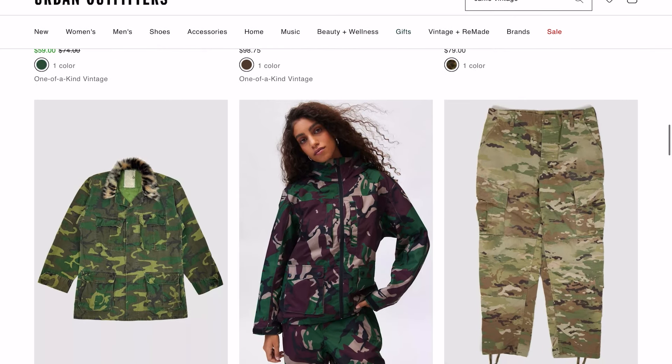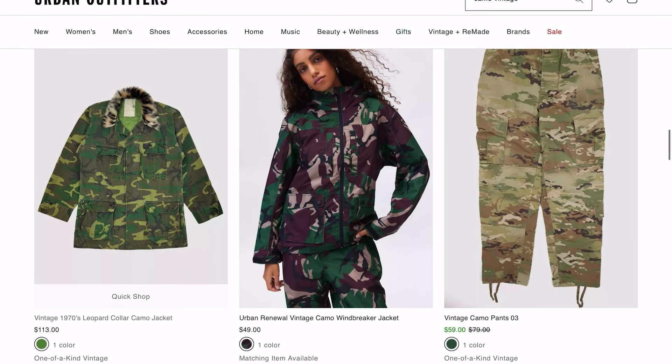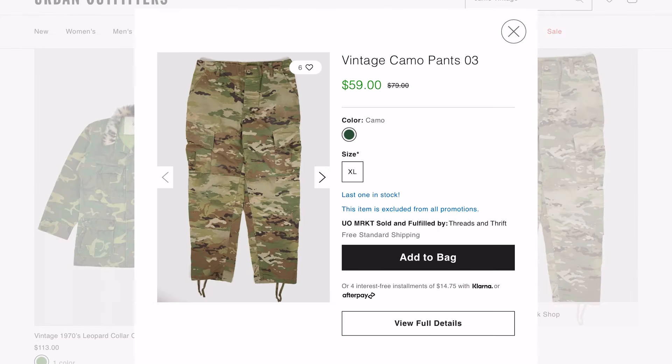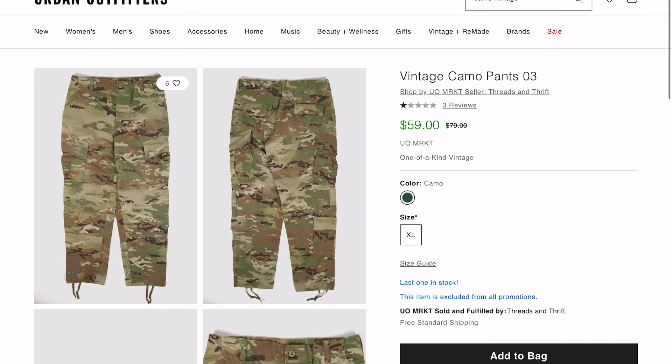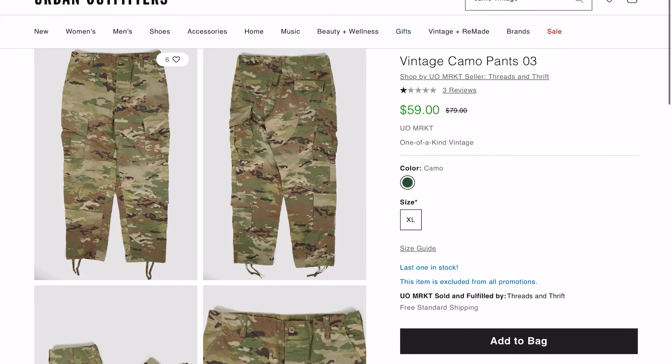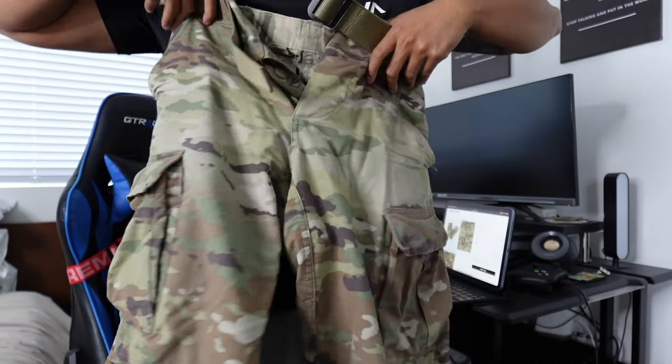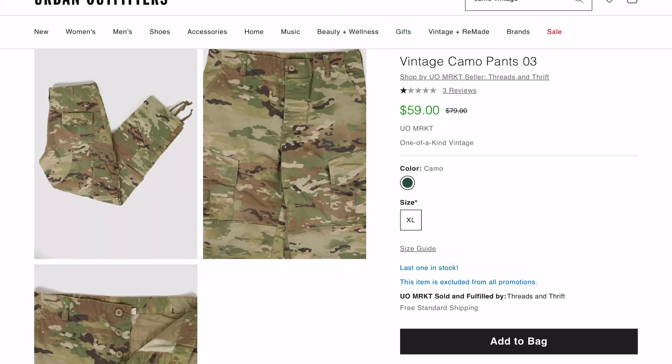Scrolling down more random camouflage, and then you have vintage camo pants, a zero-three, size XL. This is pretty much the exact same pants that I have — it's literally these pants right here. Definitely an interesting marketing strategy by Urban Outfitters.